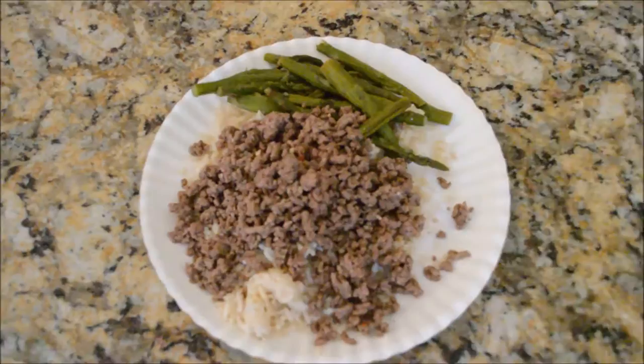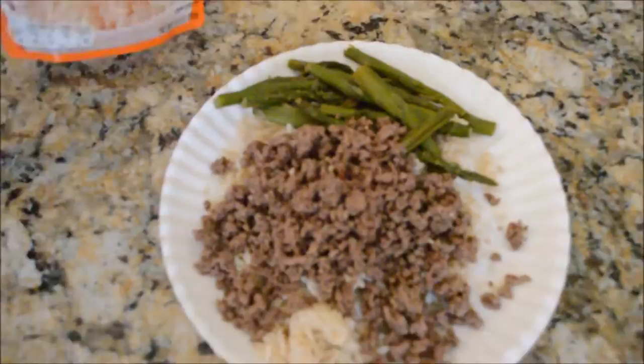My lunch for today is some ground beef, one cup of original Uncle Ben's rice, and some asparagus. That's my lunch — about to go hit an arm workout with my boy Andrew.